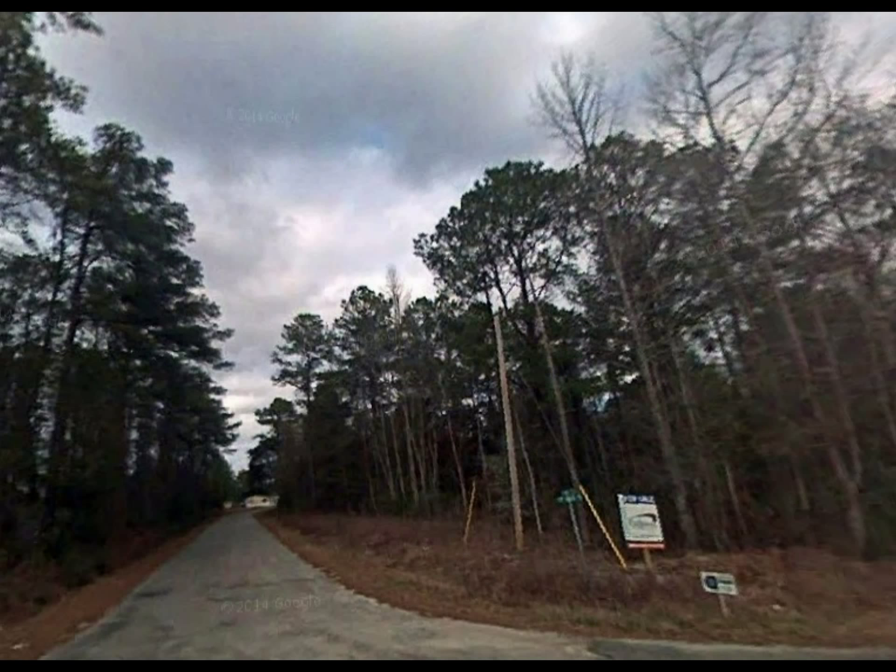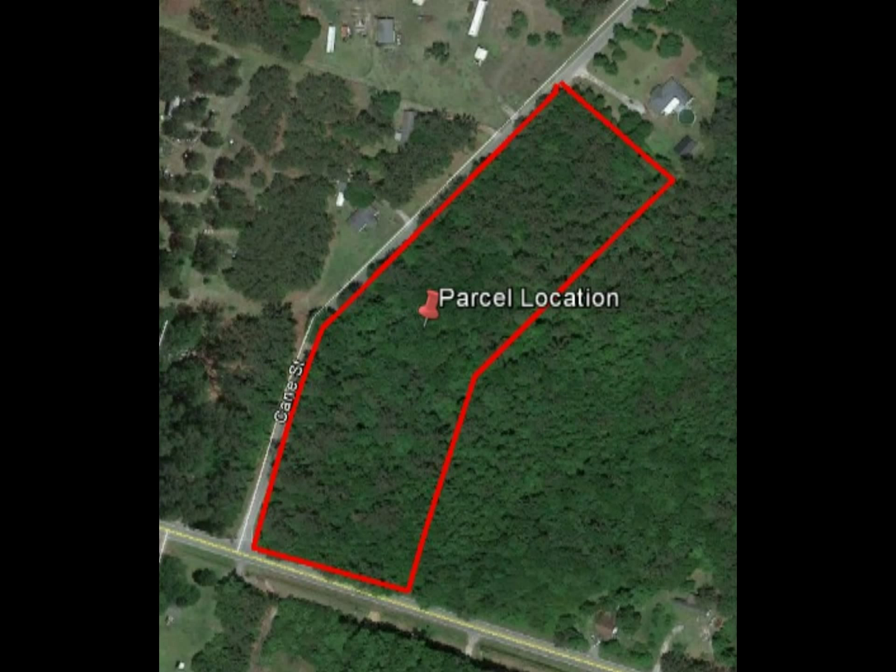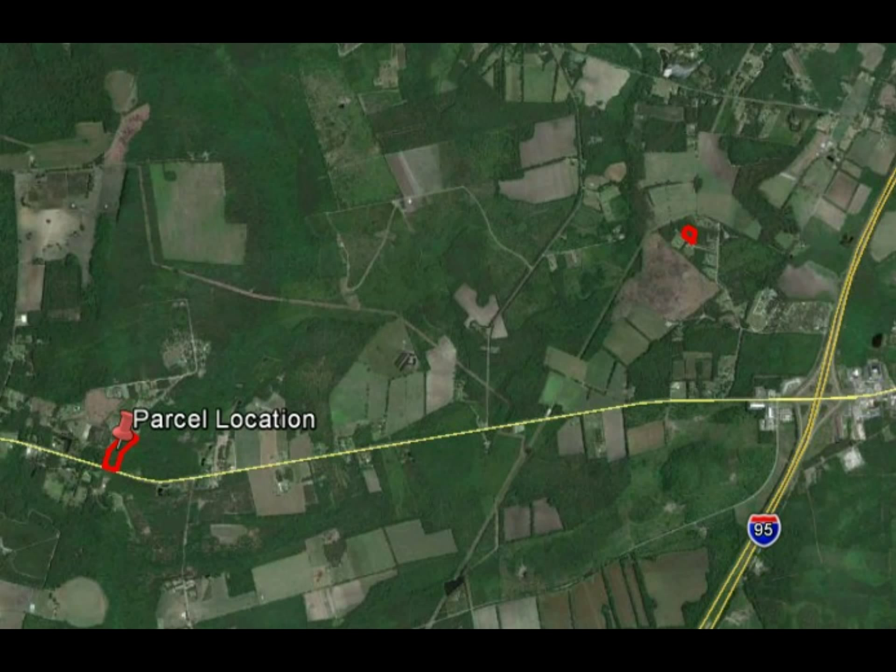The land is mostly level and wooded and has a creek just behind the property. There's plenty of road frontage on both Snyder's Highway and Kane Street, which would make for a great investment with development potential. Walterboro is just 10 minutes away and downtown Charleston is just over an hour away.